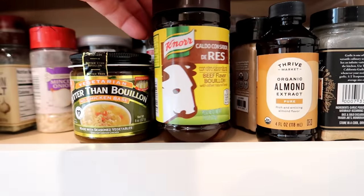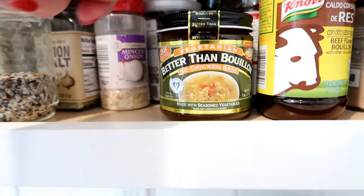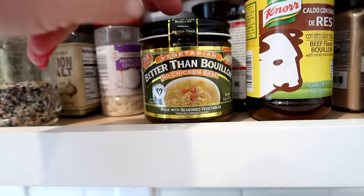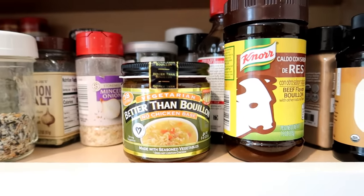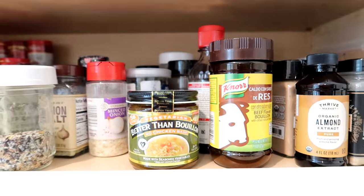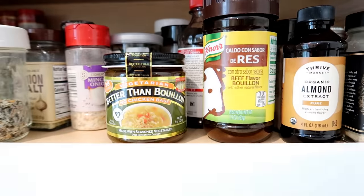I normally keep a couple of different bouillon options in my spice cabinet and I'd encourage you to do the same — it's an inexpensive way to add flavor to rice and beans. I have Knorr beef flavor bouillon powder and Better Than Bouillon vegetarian chicken base. If you don't have these, just use salt, pepper, and garlic powder in your spice cabinet — those would be really good in beans.